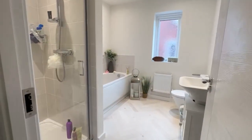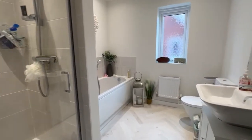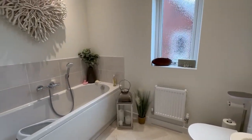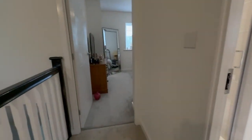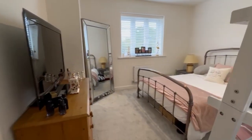Family bathroom which is a four-piece. There's a full size bathroom, a hair washing facility over the bath, and a separate shower room, and then finally up here another double bedroom.